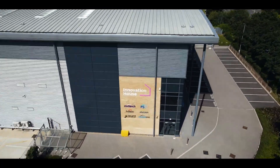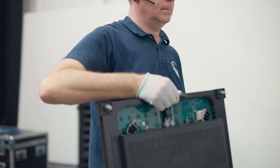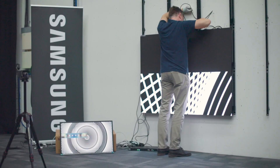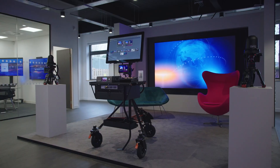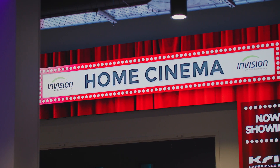Innovation House is a great location for hosting the Samsung training because we have the R&D space here where we can host the practical parts of the examination. Innovation House also has the new Experience Centre — 4,000 square feet of display space where you can see the Samsung products installed and working.